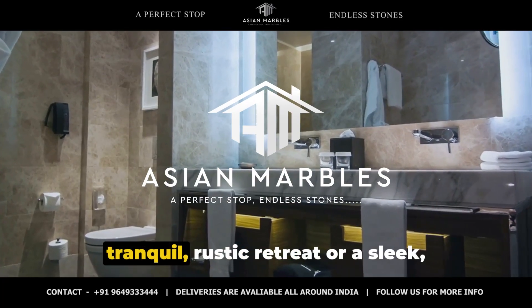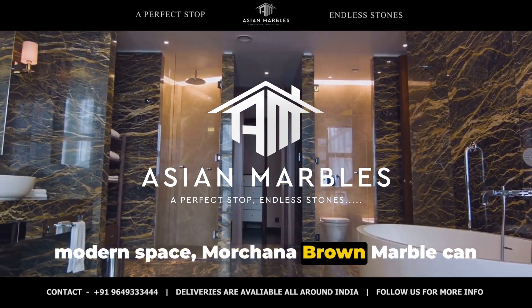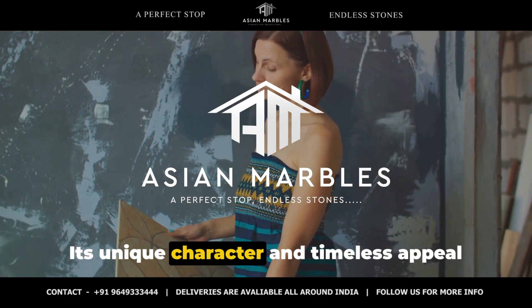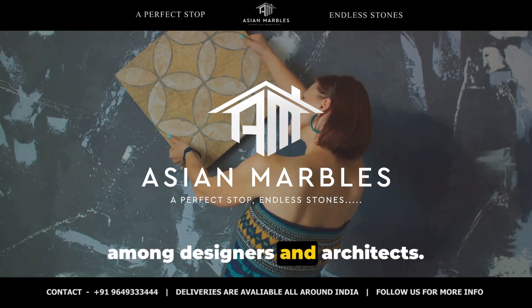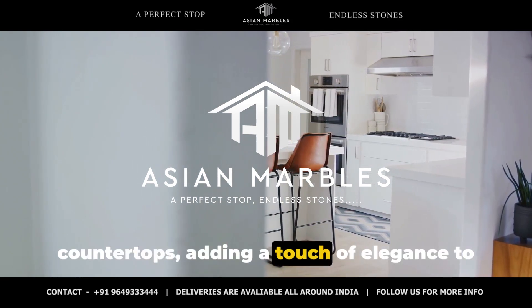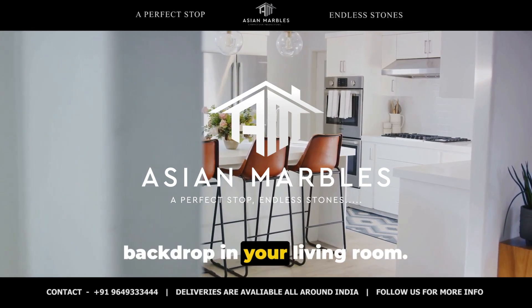Whether you're seeking to create a tranquil, rustic retreat or a sleek modern space, Morchana Brown Marble can make your design dreams a reality. Its unique character and timeless appeal allow it to blend seamlessly into a variety of interiors, making it a favourite among designers and architects. Picture it gracing your kitchen countertops, adding a touch of elegance to your bathroom, or providing a stunning backdrop in your living room.